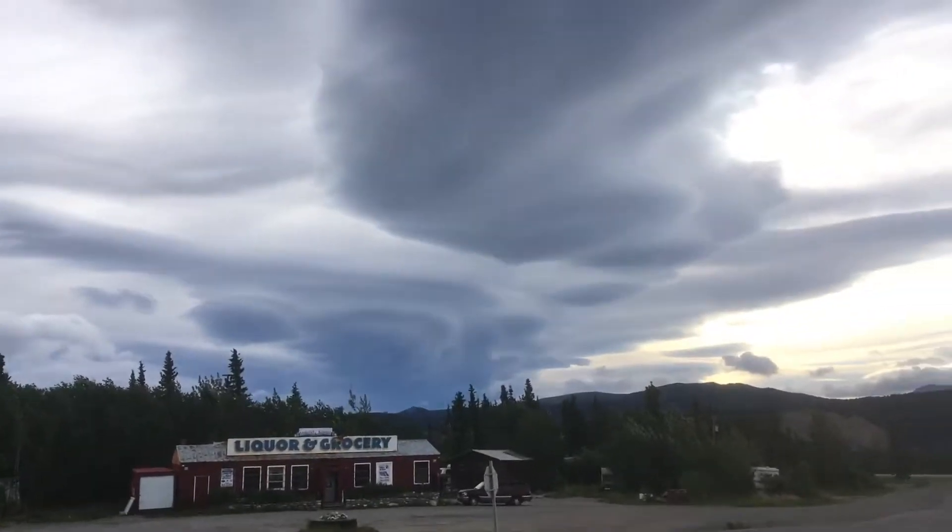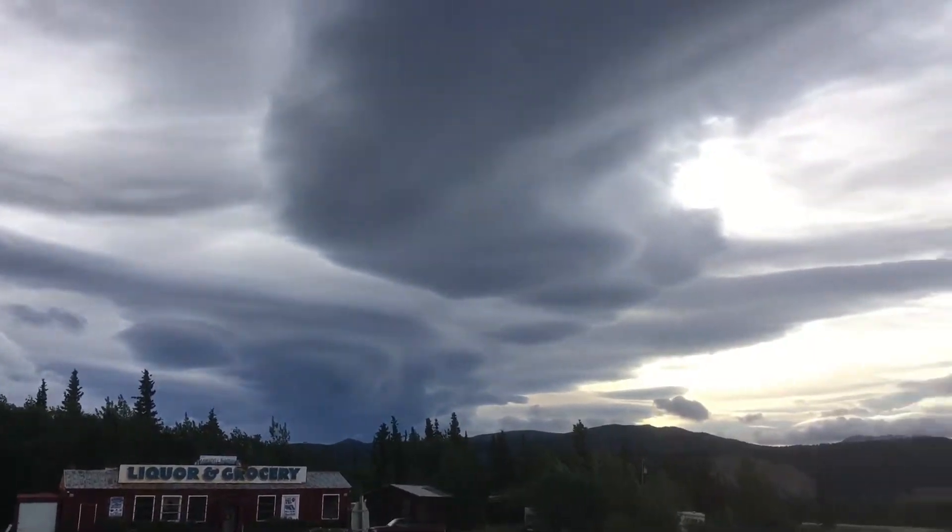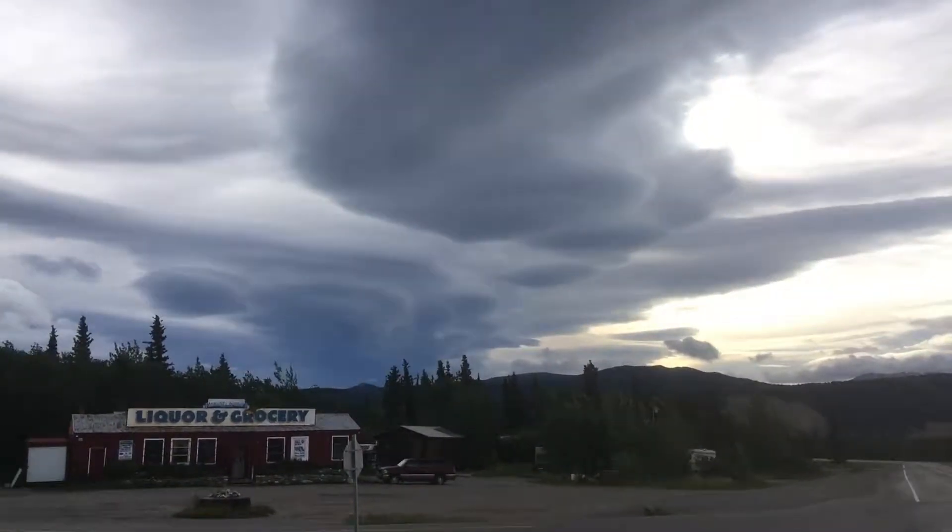It's super windy, but these clouds are really, really cool looking. And I'm a little late, so gotta keep going.